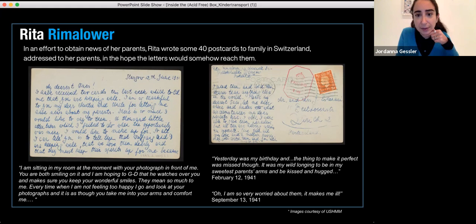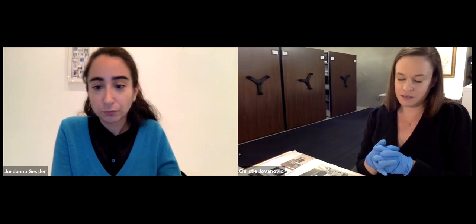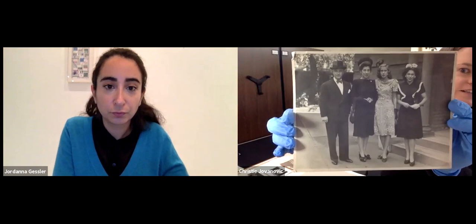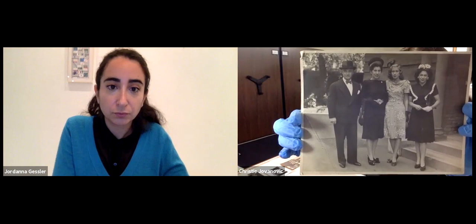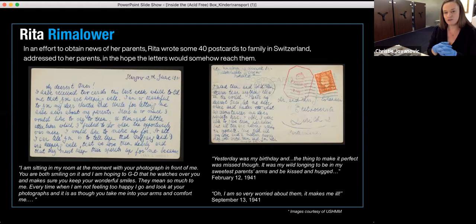Rita discovered her parents had been killed around 1942 in a ghetto in Poland, and she was ultimately adopted by the Nettlers. This is a photograph of the Nettlers and their daughter Joyce, with Rita on the side — you can see she's a little older in this photo. They really became her adopted family. She went on to become a nurse, married and had two children — Michelle, who we've mentioned, and Melvin. Despite the hardships and the horrible trauma of losing her parents at such a young age, she was in a way really lucky to have this wonderful family that took her in and gave her a really full life.